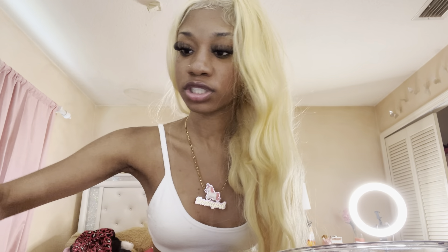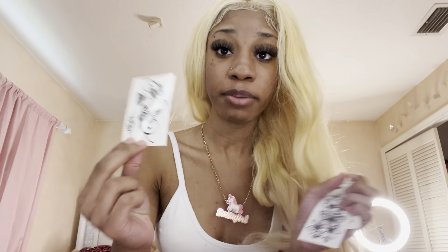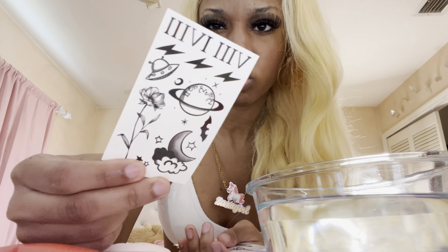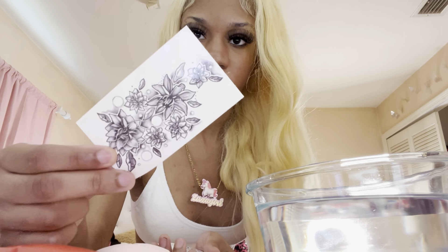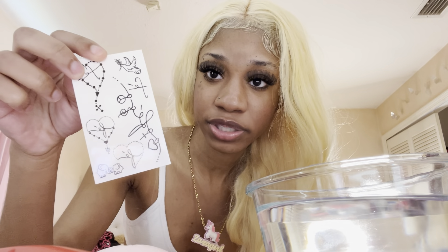I'm gonna go with the bunny first and show y'all all the tattoos I got, then we're gonna put them on. So I got this butterfly one — I'm going real fast showing y'all these because it's a lot. This is the first one. We got some flowers with a butterfly, some moons, more butterflies, a rose, a flower, and more butterflies. Also Mini Mouse Clubhouse and a bunch of other stuff, some illuminati-looking things I don't associate with.